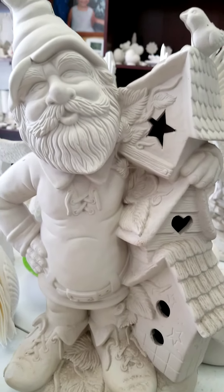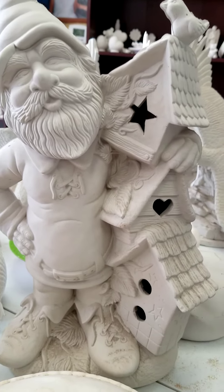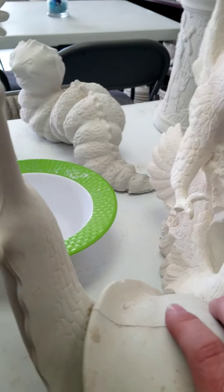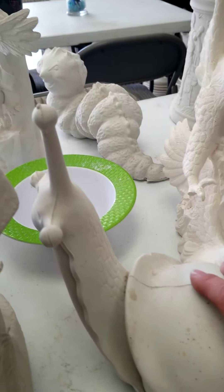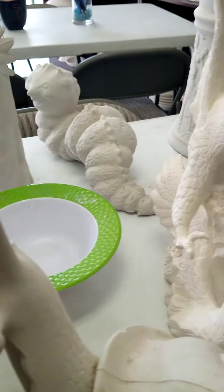We got one birdhouse and he is gorgeous. We got a small snail, but unfortunately in the travel his other piece broke off. I'll have to put that back on.